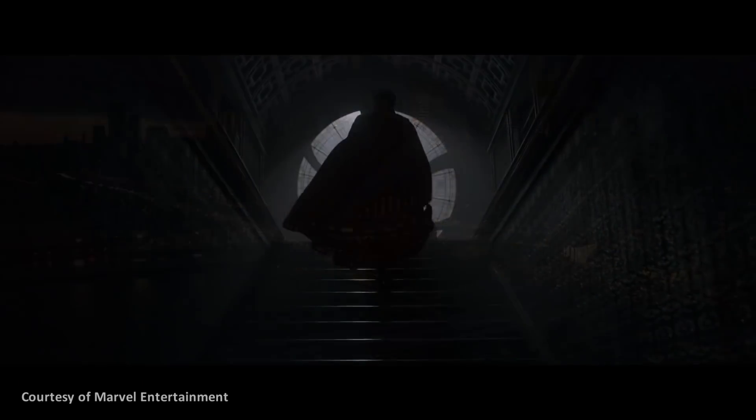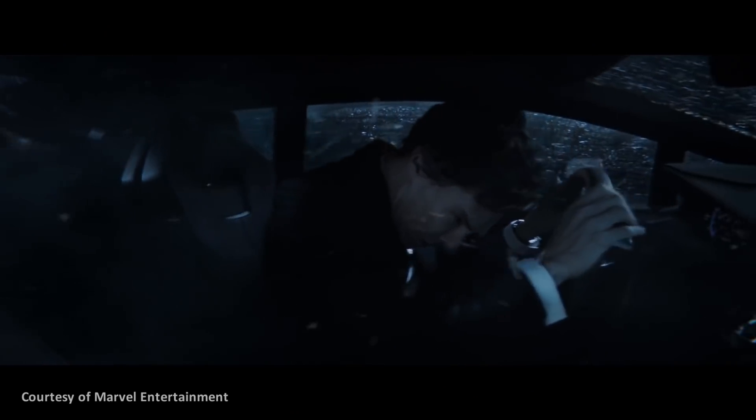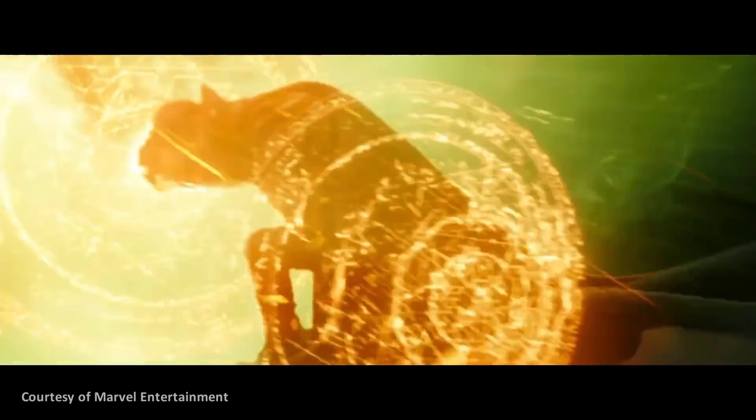If you are a Marvel movie fan, then you know about Dr. Strange — the rich neurosurgeon whose quest to heal his injured hands after a car crash led him to study esoteric powers. And by being able to use these powers, he became a superhero of the Marvel Cinematic Universe.